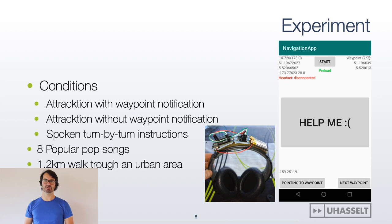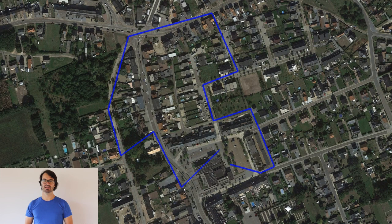We ran an in-the-wild experiment with 25 participants and the following conditions: Attraction with waypoint notification plays a short ping sound whenever you reach a navigation waypoint; Attraction without waypoint notification, where the only feedback is that the direction of the navigation cue moves toward the next waypoint; and spoken turn-by-turn instructions as a baseline condition. We prepared 8 popular pop songs and had participants walk along a 1.2km path through an urban area.